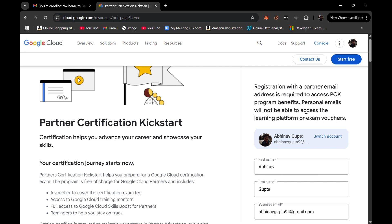Hey everyone, welcome back to another video. In this video we are going to talk about the Google Cloud Certifications — official certifications which you are going to get for free. It is a program known as the Partner Certification Kickstart program.